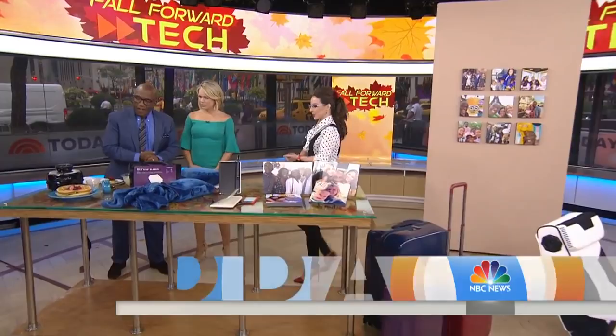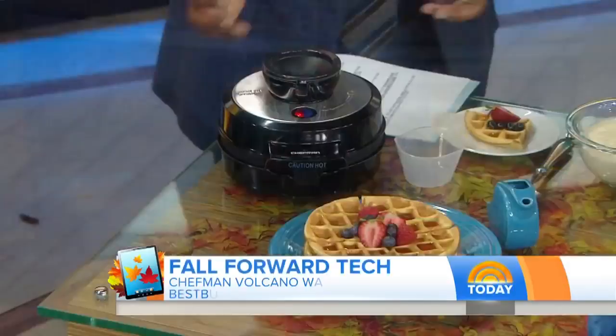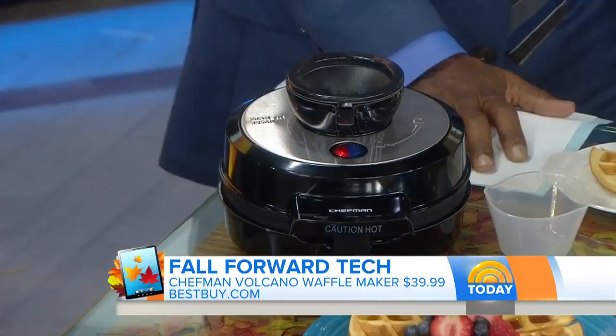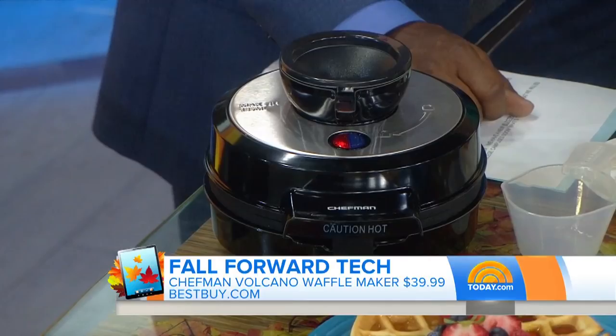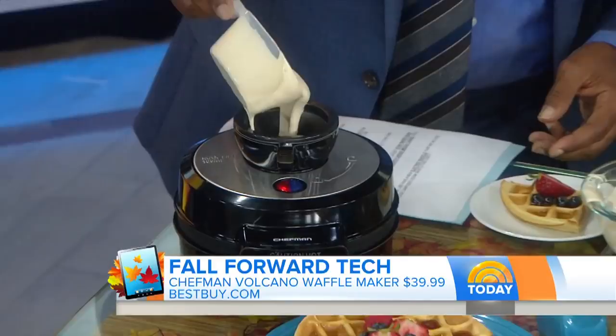Let's start high-tech in the kitchen. The problem with waffle makers is it's always spilling over — hard to know how much to put in. We solved that with a volcano. This is the Chefman Volcanic Waffle Maker. Even my mom approved of this and she's like an expert chef. You put the batter in and there's a perfect volcano spout in the top. Instantly, in four minutes, you have a perfectly cooked waffle. There are amazing recipes that can go with it, so you cannot screw this up. Super easy — and right now it's already cooking!